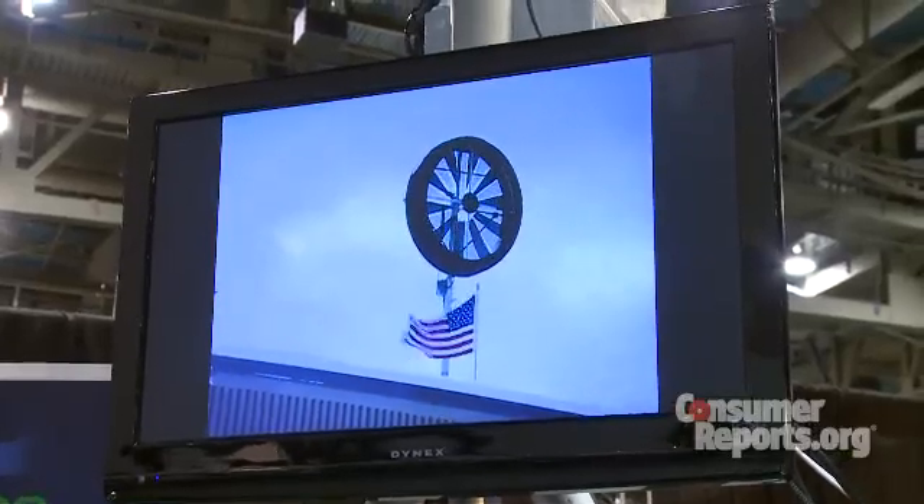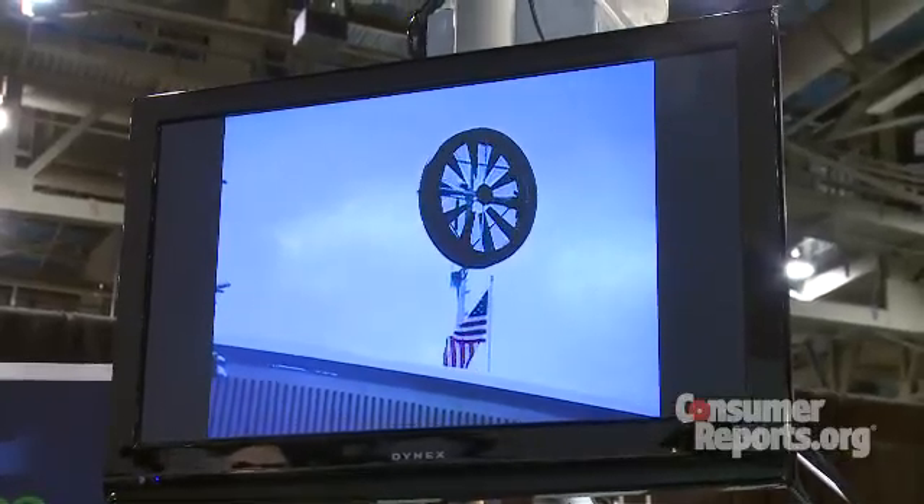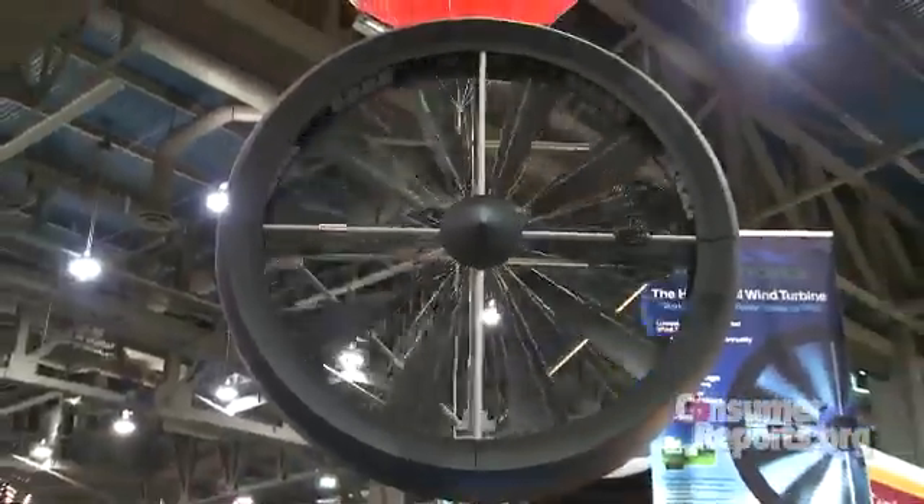What happens if the wind changes direction or gets a little rough? A motor automatically turns the turbine, which the company says can handle winds up to 140 miles an hour with the proper reinforcements.